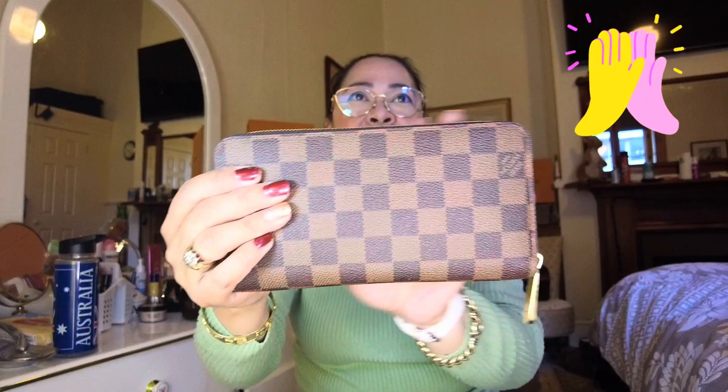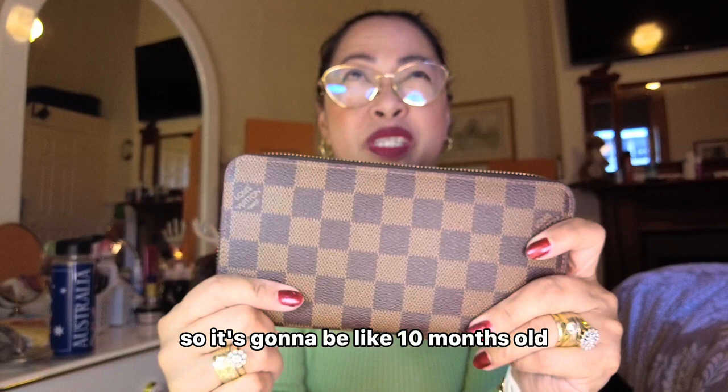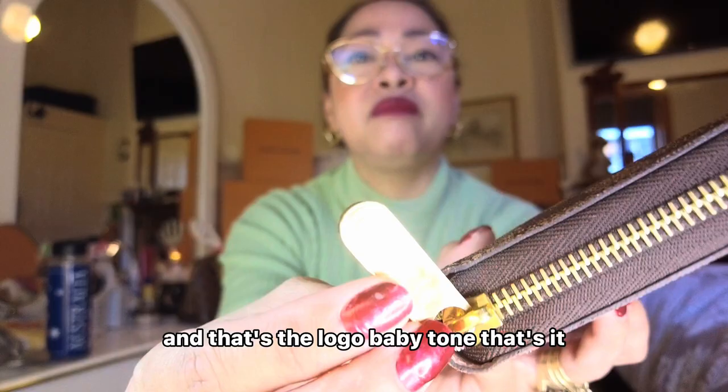You can see the logo on it. This one is called — the material is Damier Ebene canvas. I bought this one last year in March, so it's going to be like 10 months old. You can see the gold zipper going down here, and that's the logo on it. Let's have a peek.